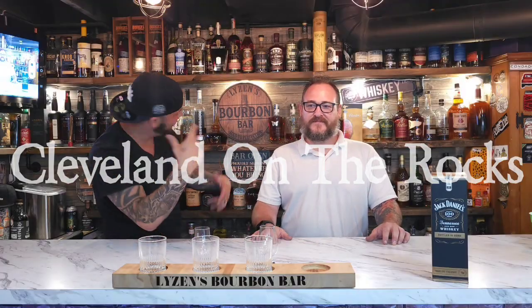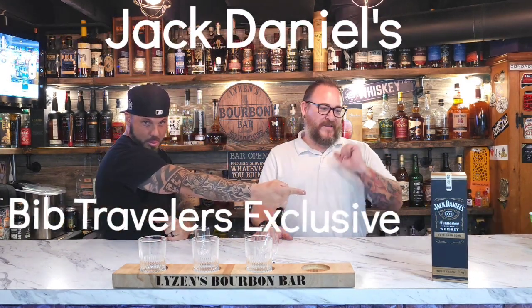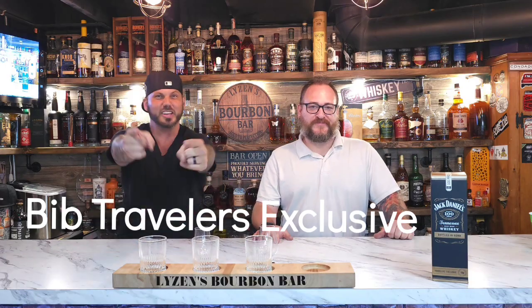Welcome back to Cleveland on the Rocks, Elias and Burm Bar. I'm Matt, and that's Roger. Roger's got a super cool bottle of Jack Daniels Bottles and Bond Travelers Exclusive.